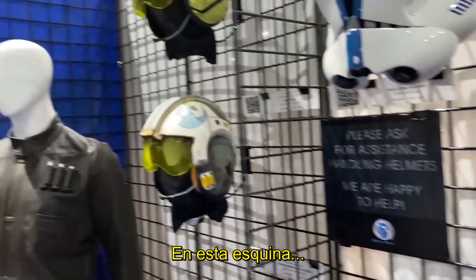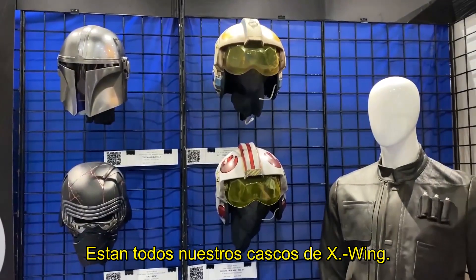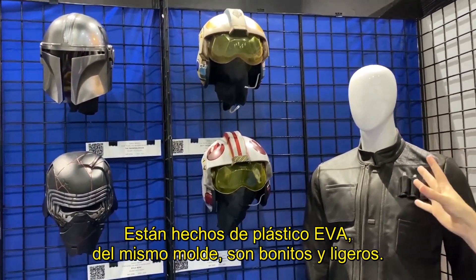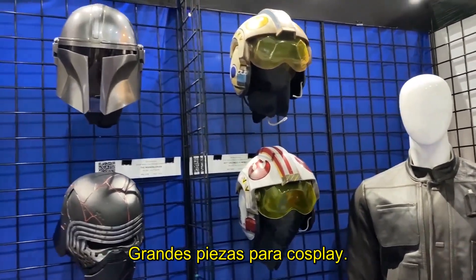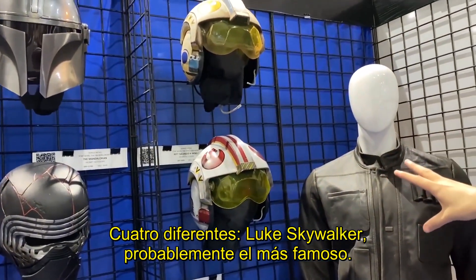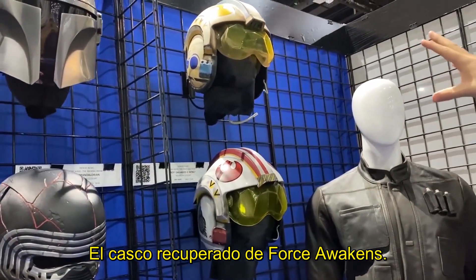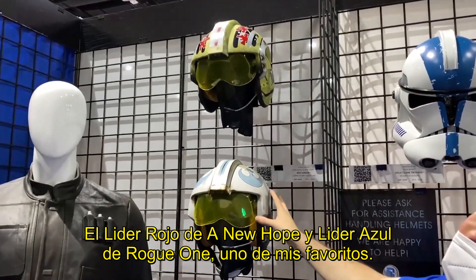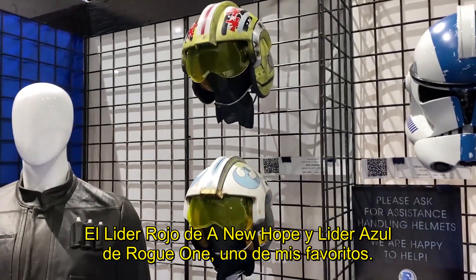This corner here features all of our X-Wing helmets. These are all made out of ABS plastic, follow the same mold, are nice and light, and are great wearable pieces for cosplay. We have four different X-Wing helmets: Luke Skywalker, who's probably the most famous; the Rey Salvaged X-Wing from Force Awakens; Red Leader from A New Hope; and Blue Leader, one of my favorites, from Rogue One.